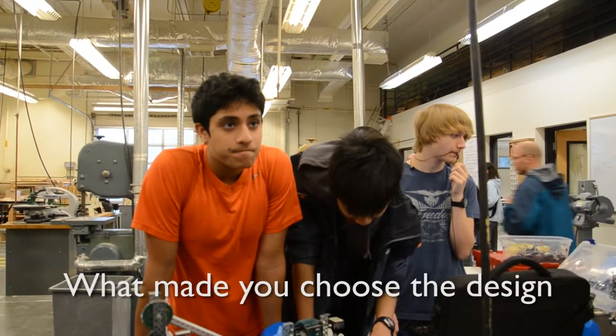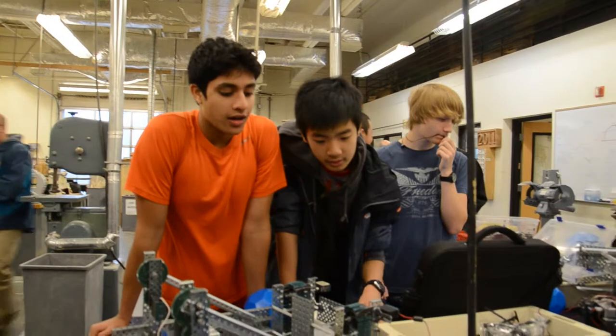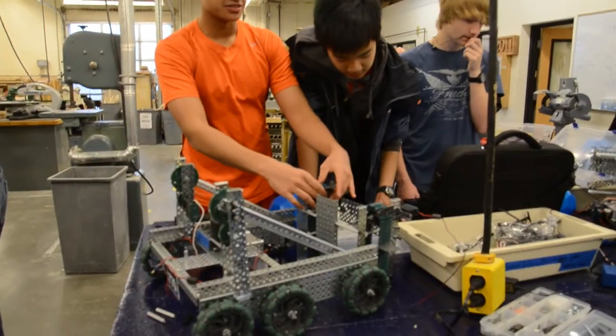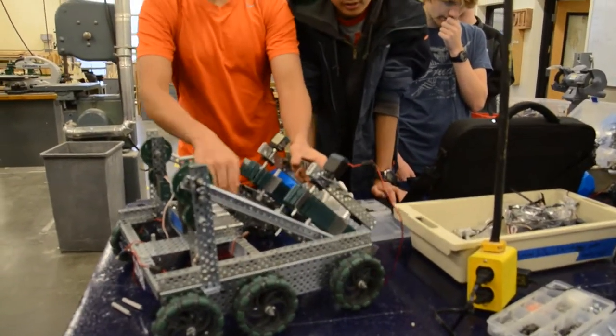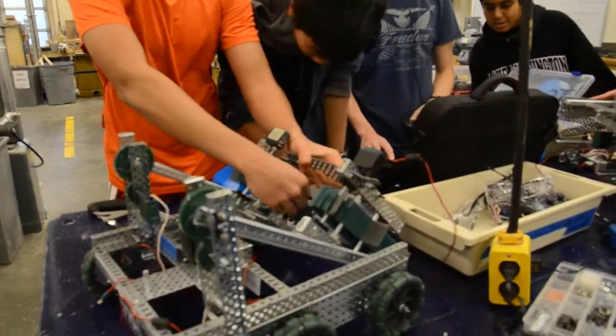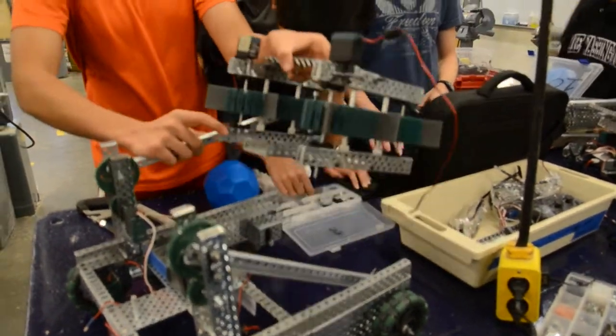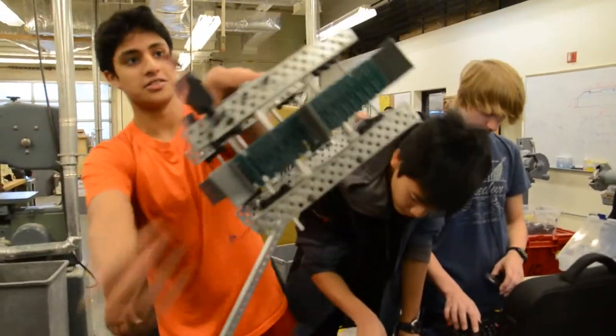So tell us about your robot. What made you choose the design, the lift? Essentially we're going for a conveyor belt elevator idea. So we're having a sleigh here, and it'll be able to drive on the balls, and it'll consistently be on. So I'll pick them up like this, and then after that it'll move over and dump them out the same way.